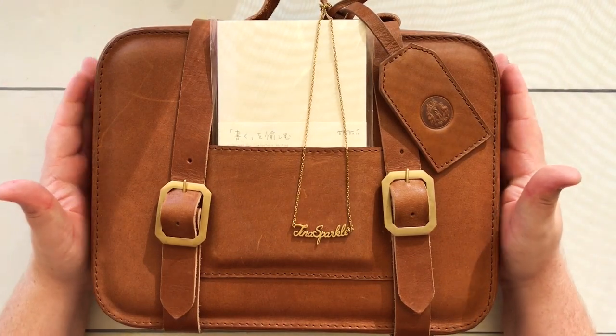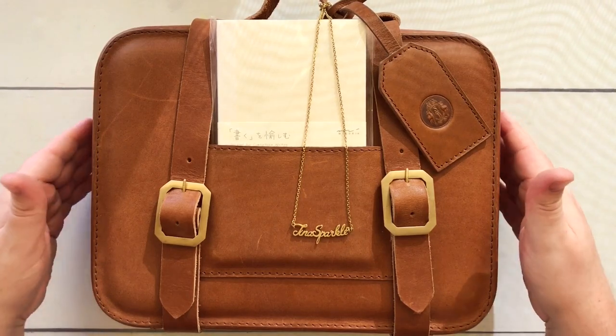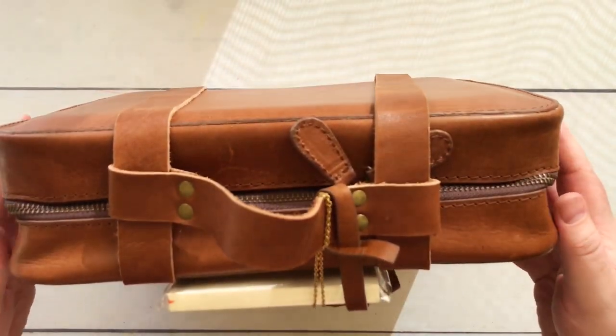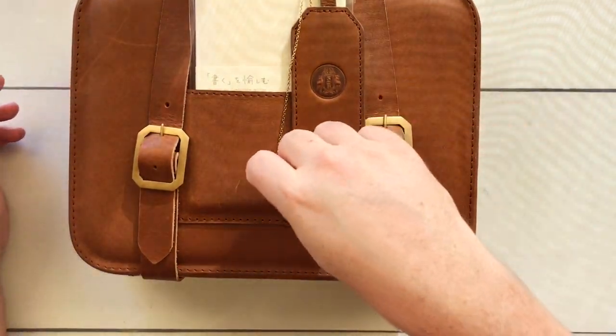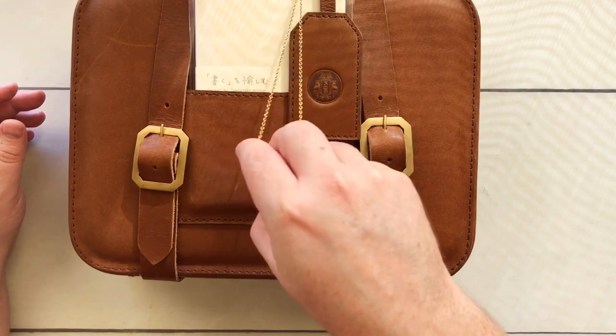So you may have seen this in my Instagram stories or somewhere. This is the Sky Bambi Companion and it's a little travel bag — it looks like a tiny little luggage suitcase thing. It's like a little leather satchel. I like to call it my Luca bag because it looks like the little bag that Luca has in Luca, the Disney Pixar film, which I love.